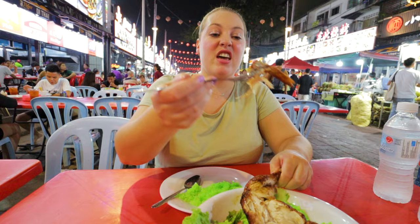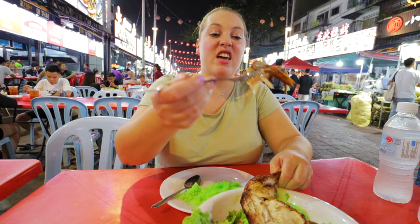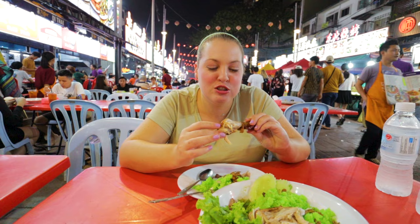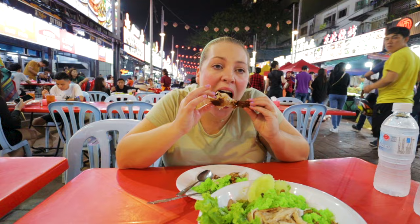I love the crispy skin — that's my favorite part of a chicken. Wow, that chicken is so juicy! I'm just going to get in there. It's so crispy on the outside, juicy on the inside. That's a bloody good roast chicken.